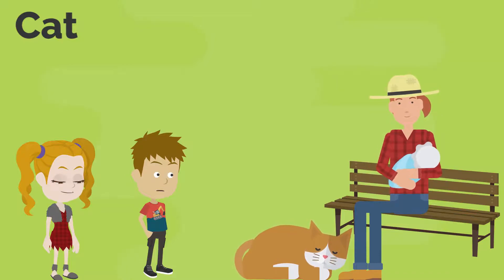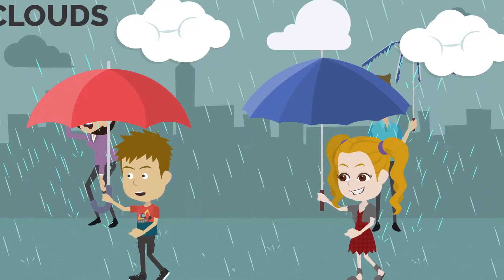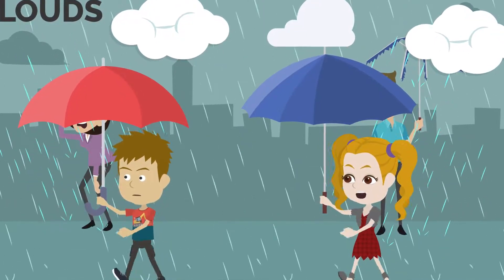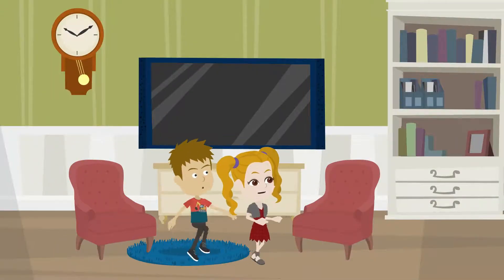We should be heading back home now. I think it's going to rain. Bye, Mrs. Farmer. You were right, Jeannie. I can see so many clouds and it has started to rain. Good thing that we are carrying an umbrella. Oh, we are back home.